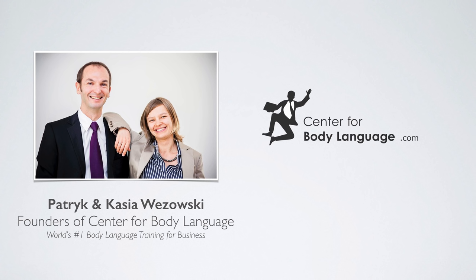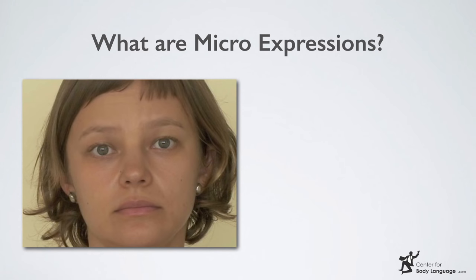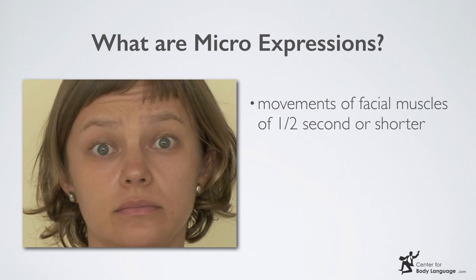My name is Patrick Fezovsky. I'm the founder of the Center for Body Language, and thank you to Charisma Academy, our partners in Singapore, to help us make these videos. The definition of microexpressions: it's the movement of facial muscles of half a second or shorter, and those are the most reliable signs of what somebody truly feels.